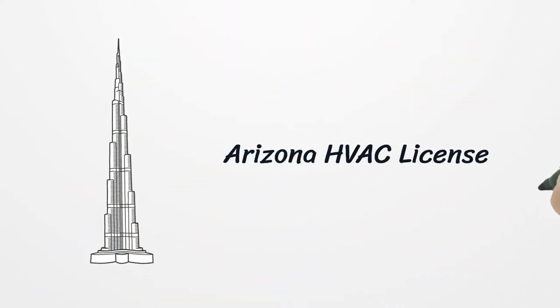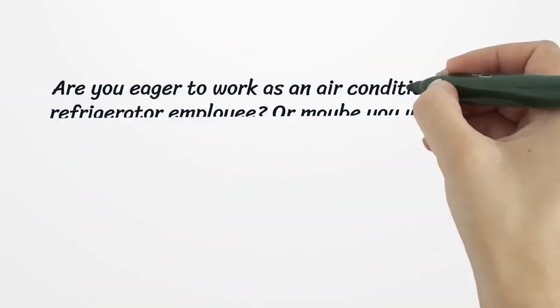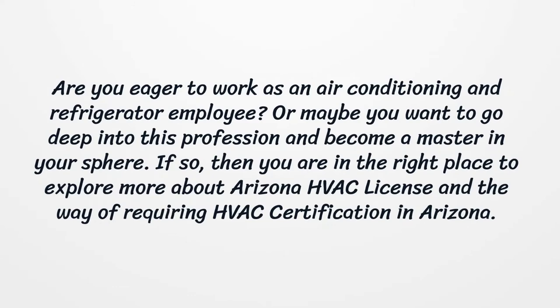Arizona HVAC License. Are you eager to work as an air conditioning and refrigeration employee? Or maybe you want to go deep into this profession and become a master in your sphere? If so, then you are in the right place to explore more about the Arizona HVAC license and the way of acquiring HVAC certification in Arizona.